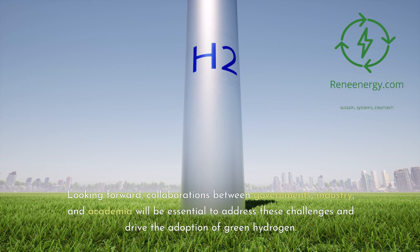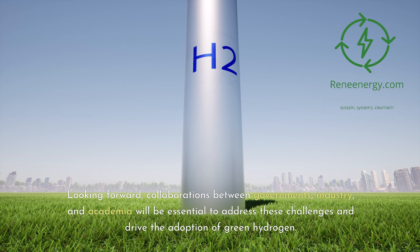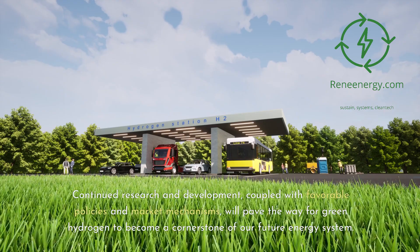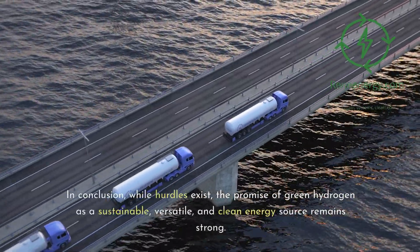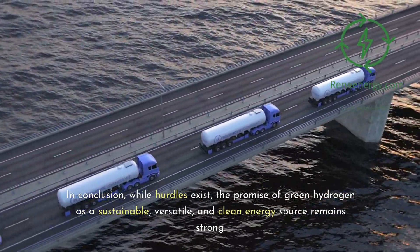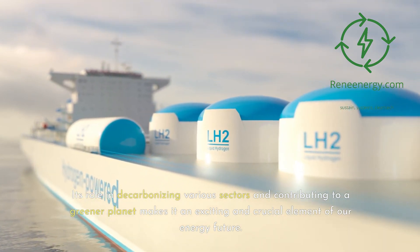Looking forward, collaborations between governments, industry, and academia will be essential to address these challenges and drive the adoption of green hydrogen. Continued research and development, coupled with favorable policies and market mechanisms, will pave the way for green hydrogen to become a cornerstone of our future energy system. In conclusion, while hurdles exist, the promise of green hydrogen as a sustainable, versatile, and clean energy source remains strong. Its role in decarbonizing various sectors and contributing to a greener planet makes it an exciting and crucial element of our energy future.